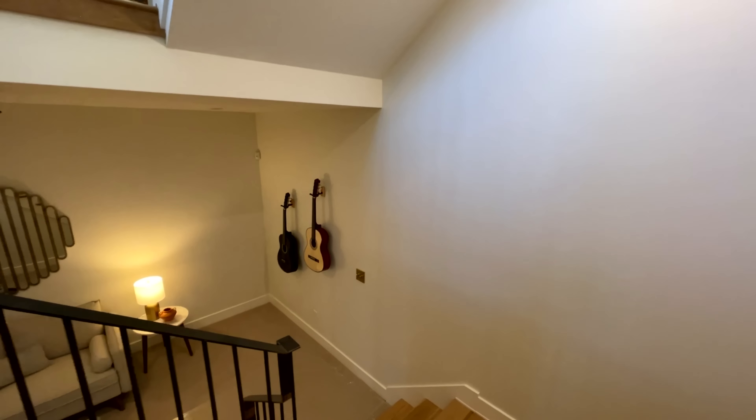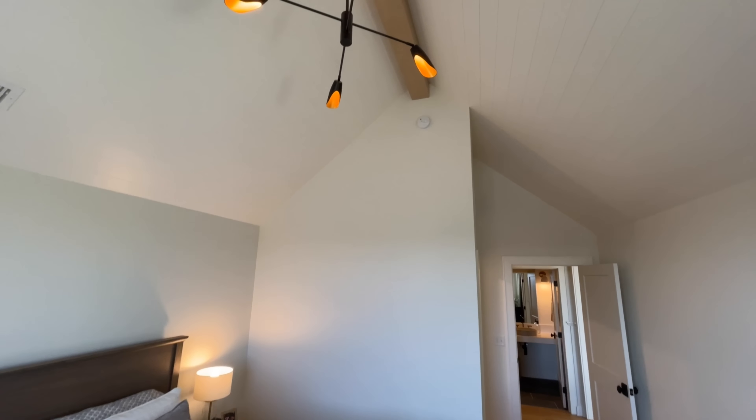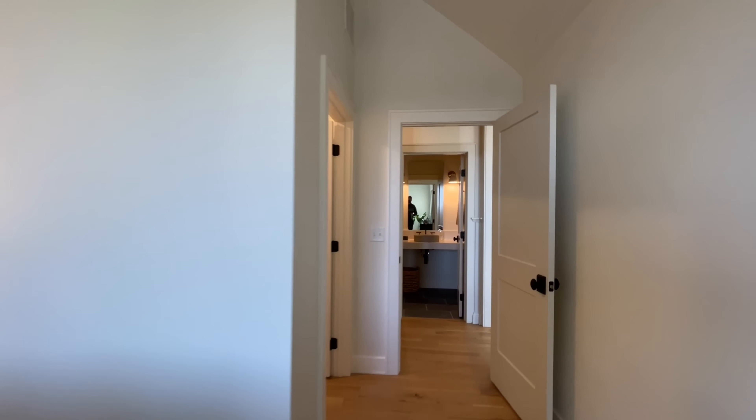Now we're going to work our way back up to the foyer and head upstairs. As we work our way up, you get ever closer to that beautiful light fixture. The catwalk up here — I love the railings on either side.